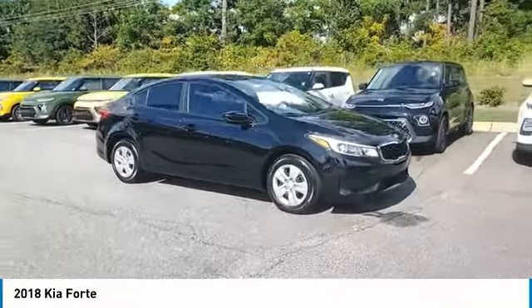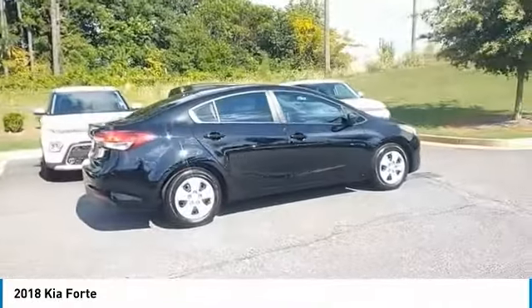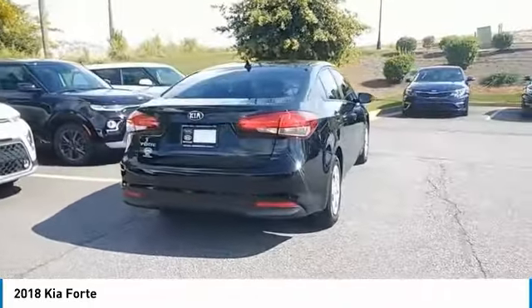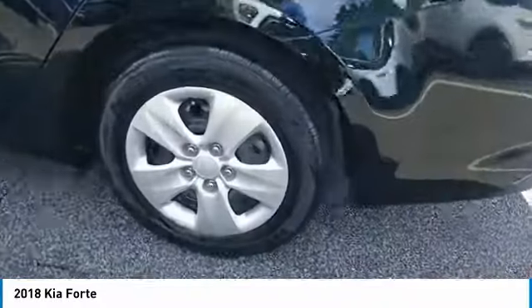Make a great choice today with the 2018 Forte. If you're looking for a trendy and feature-laden compact sedan, the Kia Forte is for you. It offers an exceptional combination of innovative design, high-quality engineering, and outstanding value. Here are some of this vehicle's great options.